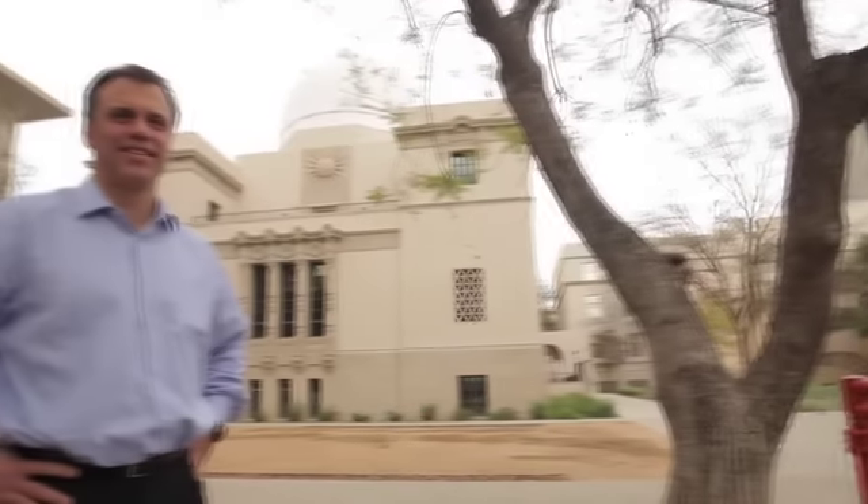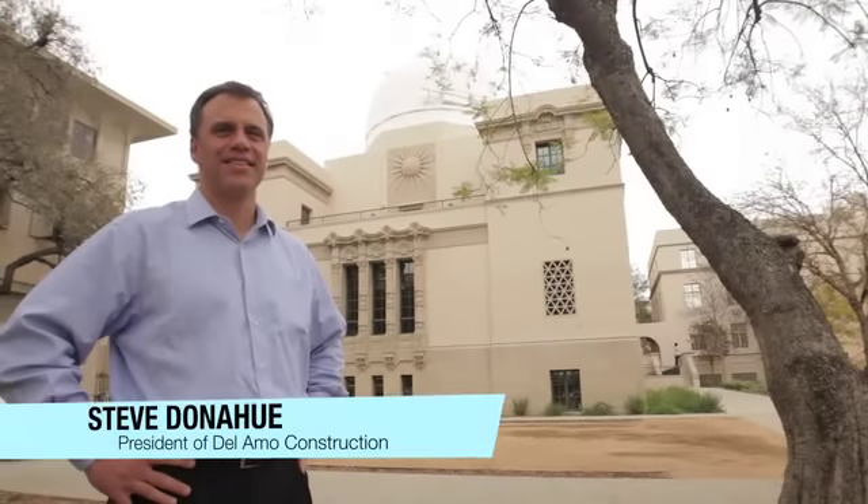I'm Steve Donahue, president of Delamo Construction. We're proud to be partners with Caltech. The relationship started about 10 or 15 years ago with some fairly modest projects. We became famous for repurposing buildings.